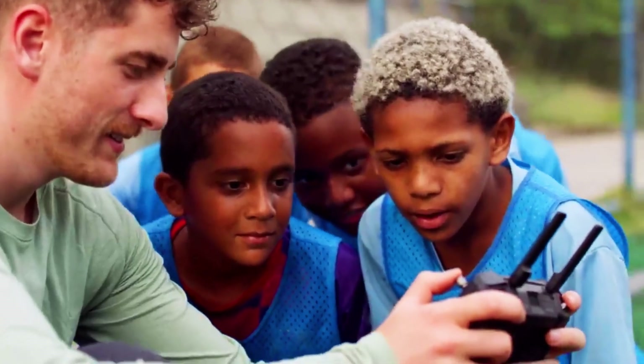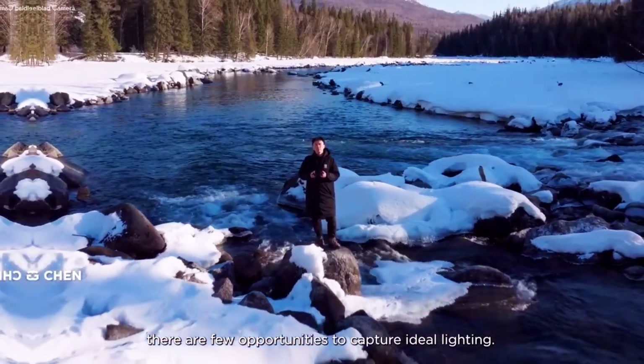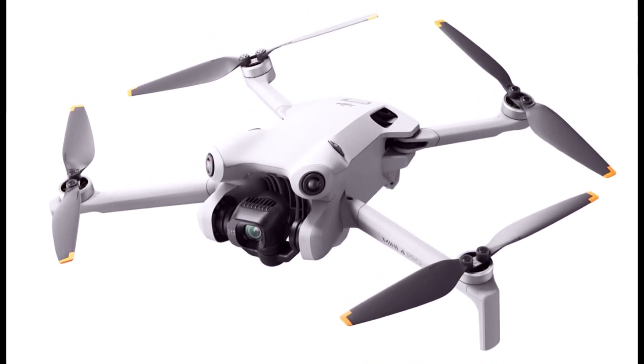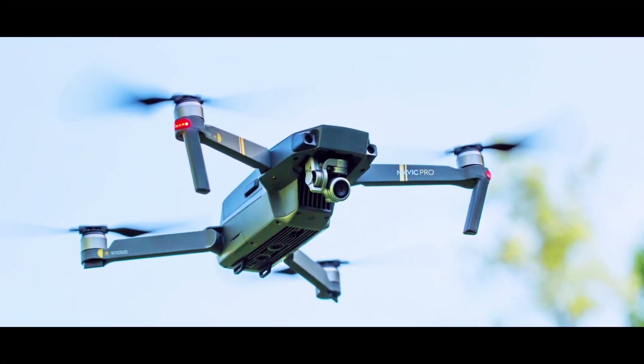Camera system — stepping up image quality. One of the biggest upgrades the DJI Mini 5 Pro brings to the table is its camera system. Equipped with a larger 1-inch sensor, this drone marks a significant improvement over its predecessors, which featured a 1/1.3-inch sensor.